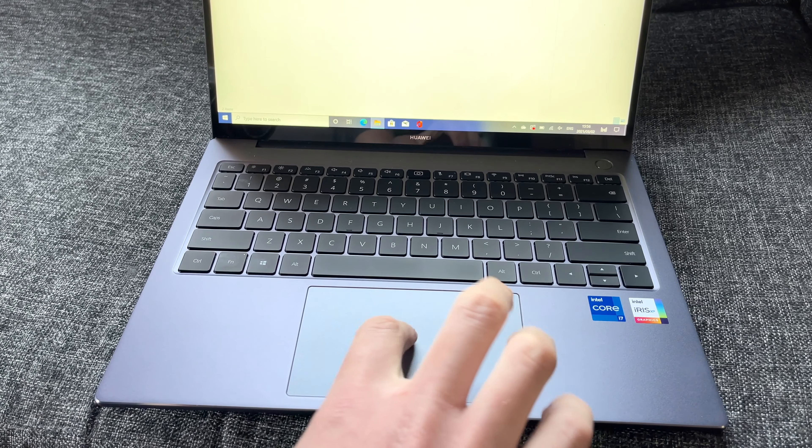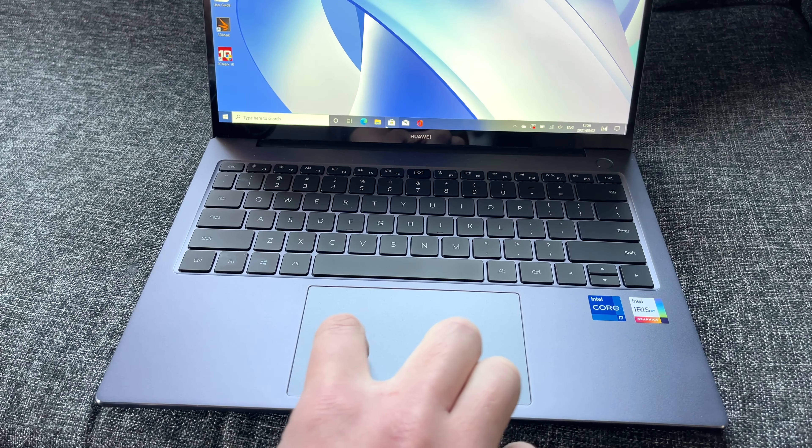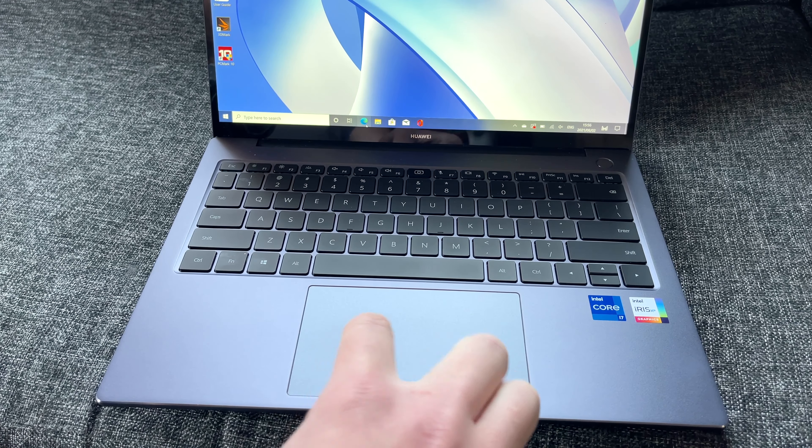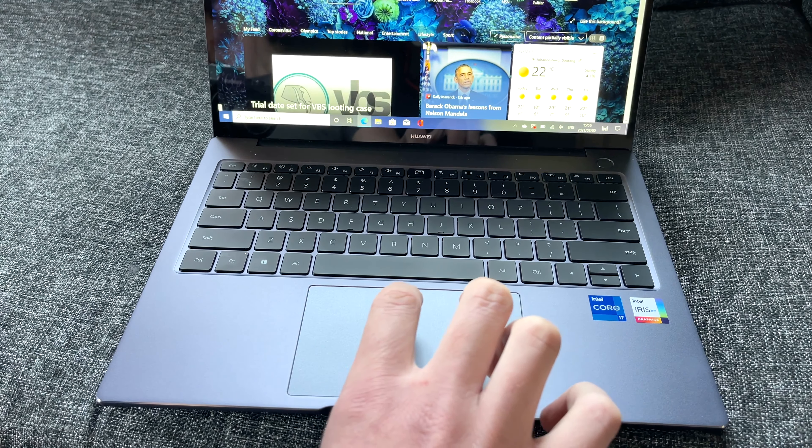As for the touchpad, I thought it was a bit hard to be honest. Pressing the keys is easy enough, but the texture isn't as smooth as you would expect. It just feels a bit rough. Thankfully though, it is large enough to perform all sorts of gestures on it with ease.